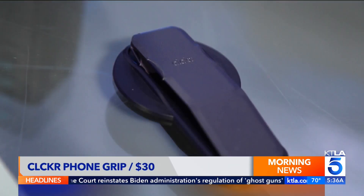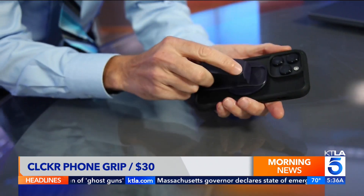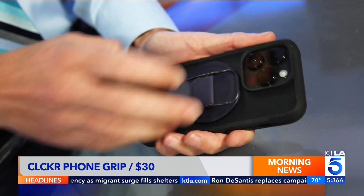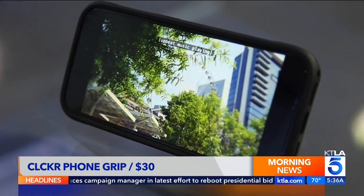Using your phone for entertainment? Check out Clicker. It magnetically attaches to the back of an iPhone, making it easier to grip your phone for selfies and videos. But it also clicks to form a kickstand — great for FaceTiming on the road or watching videos on the plane. $30.